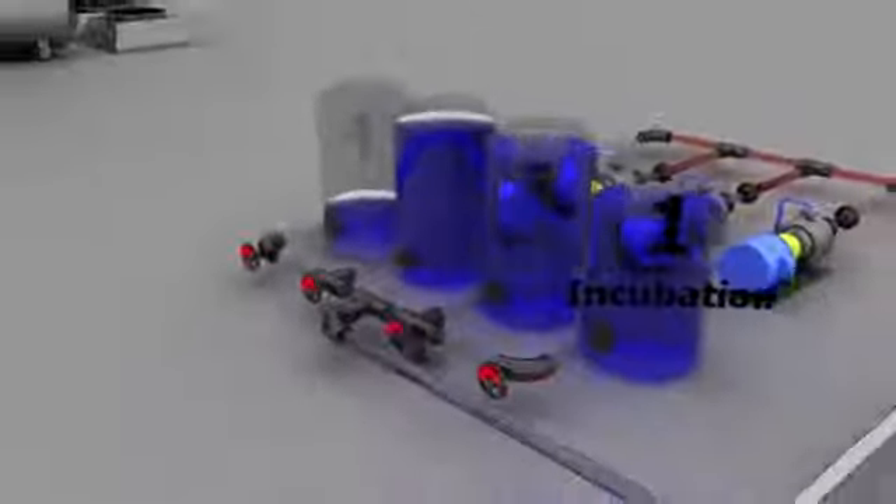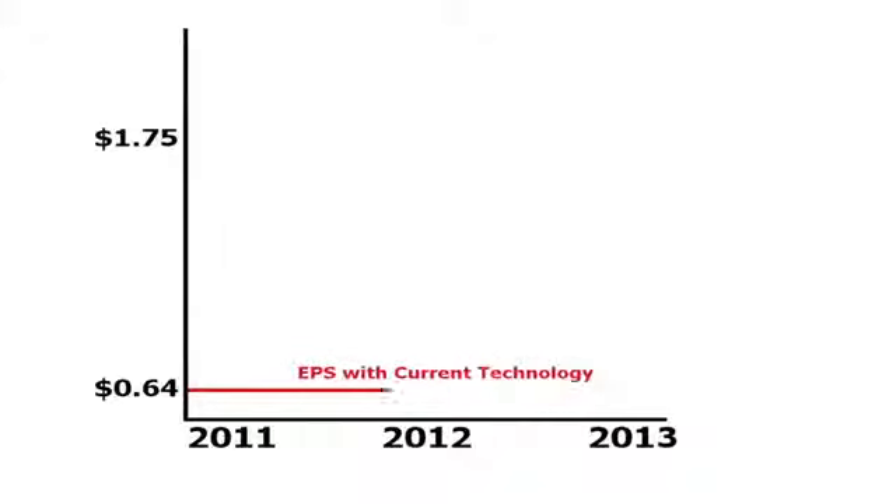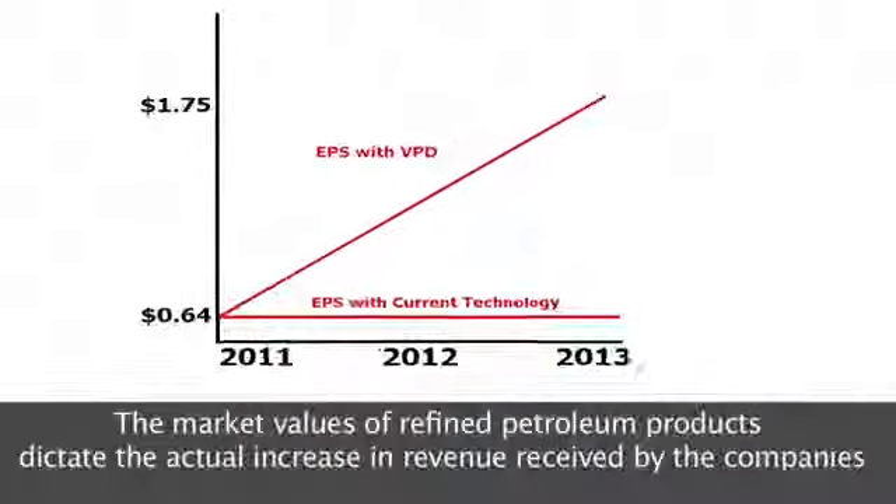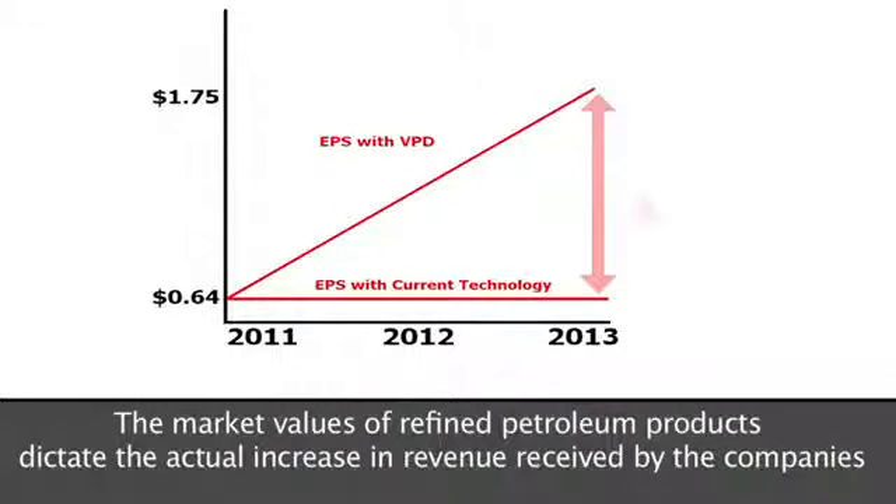If the top three ranking companies were to install the VPD equipment at their existing refining capacities, which combined constitutes roughly one-eighth of the world's current refining capacity, the earnings per share will increase 30 to 50 percent, or $0.64 to $1.75 per share. If the companies do not choose to announce dividends, the increased revenues will most likely increase the market value of the stock.